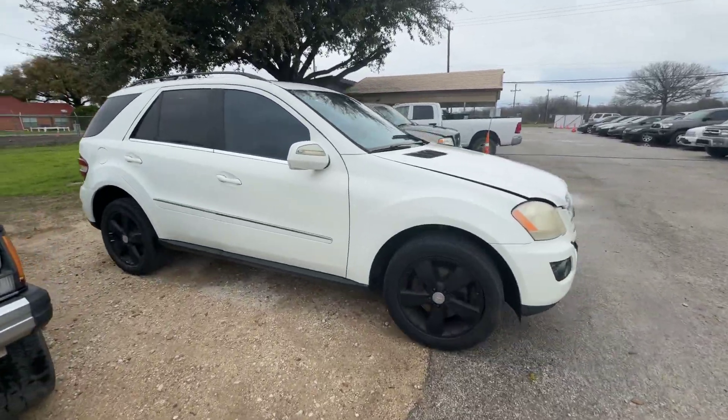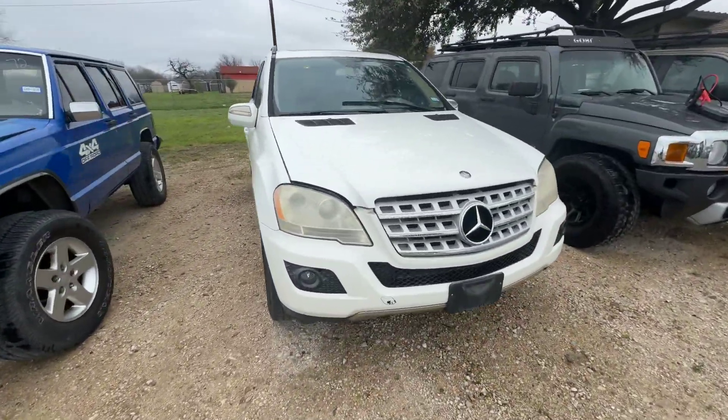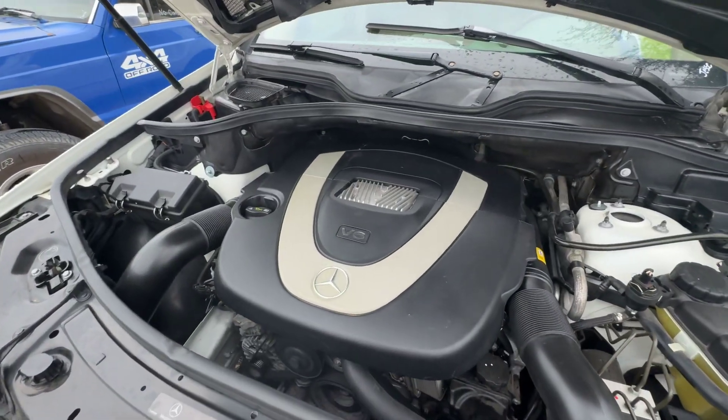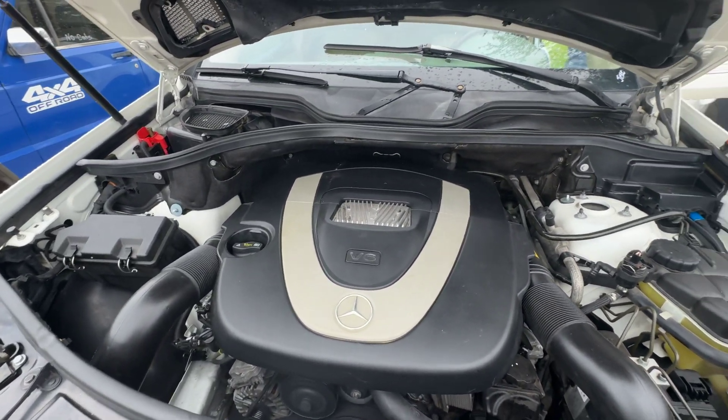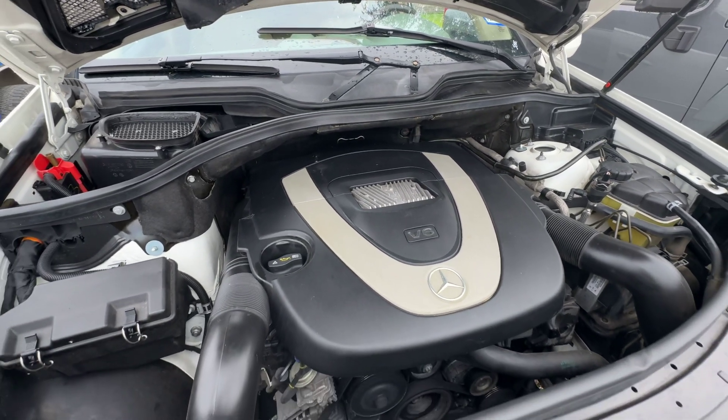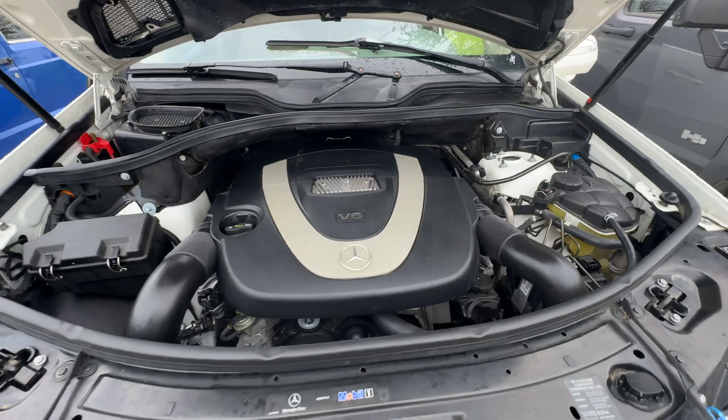We'll check out under there here in a second. Get it put back in the spot real quick. That's your 3.5-liter six-cylinder.